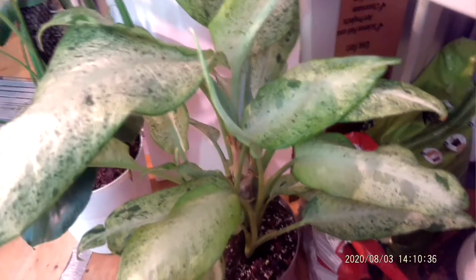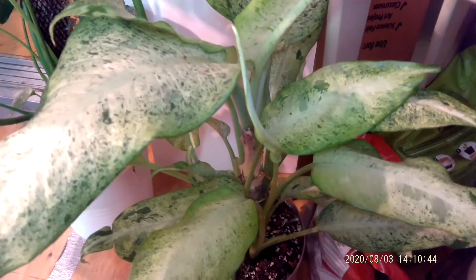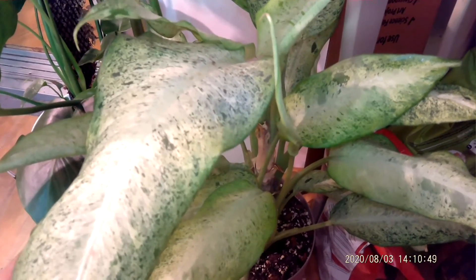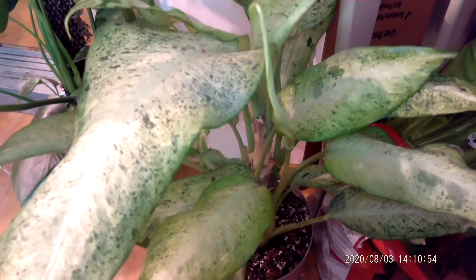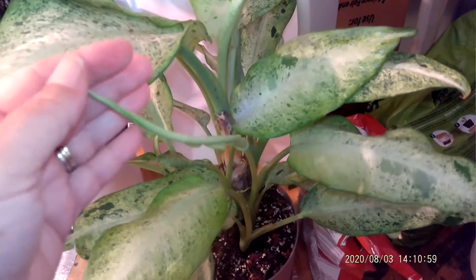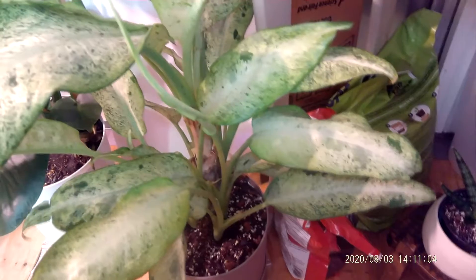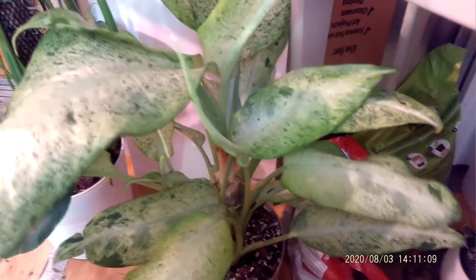One plant that has absolutely never made my list for favorites is a dieffenbachia because I normally struggle so much with these. But this is the dieffenbachia camouflage, and you can see it has new growth coming in. This has just really taken off this past month.